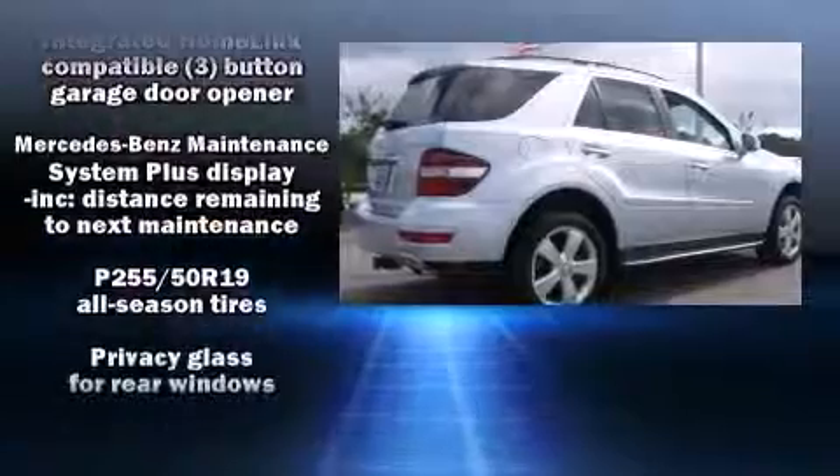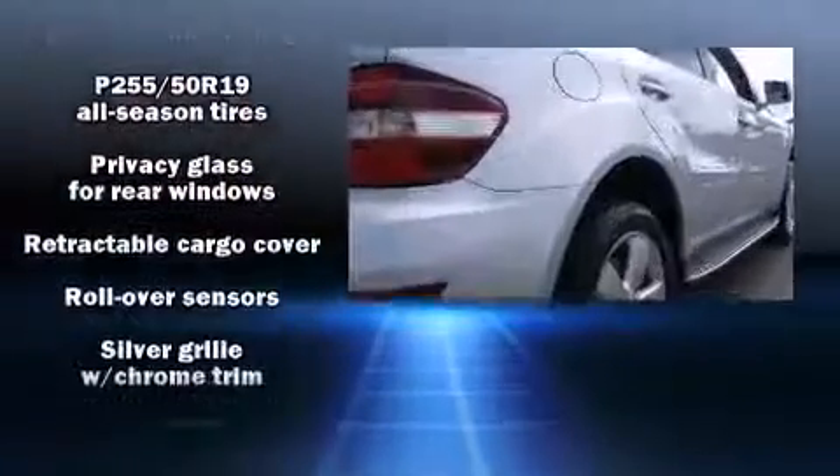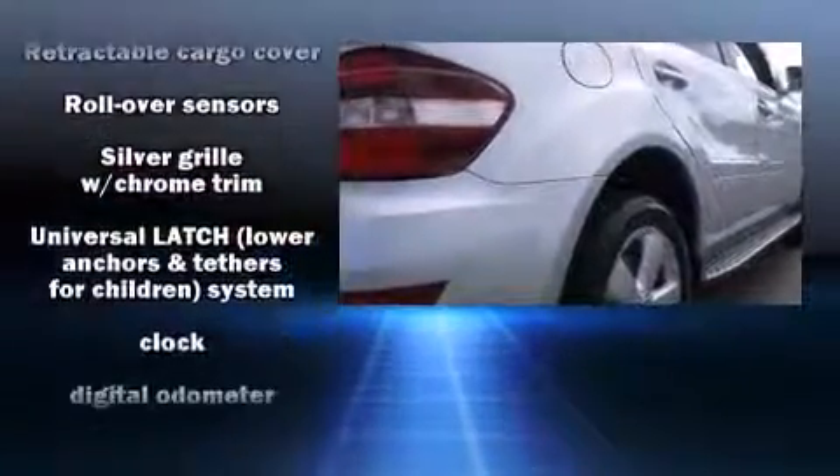This vehicle has achieved certified pre-owned status by passing Mercedes-Benz's comprehensive certification process.